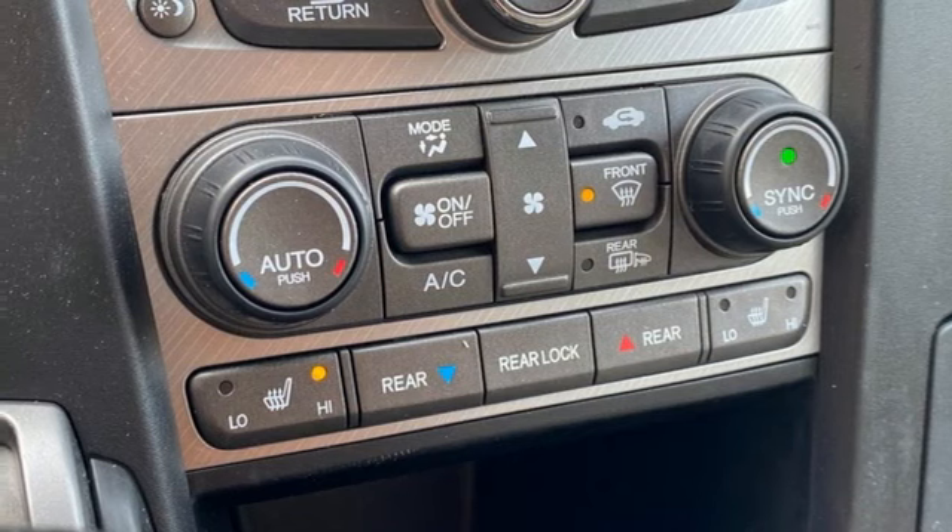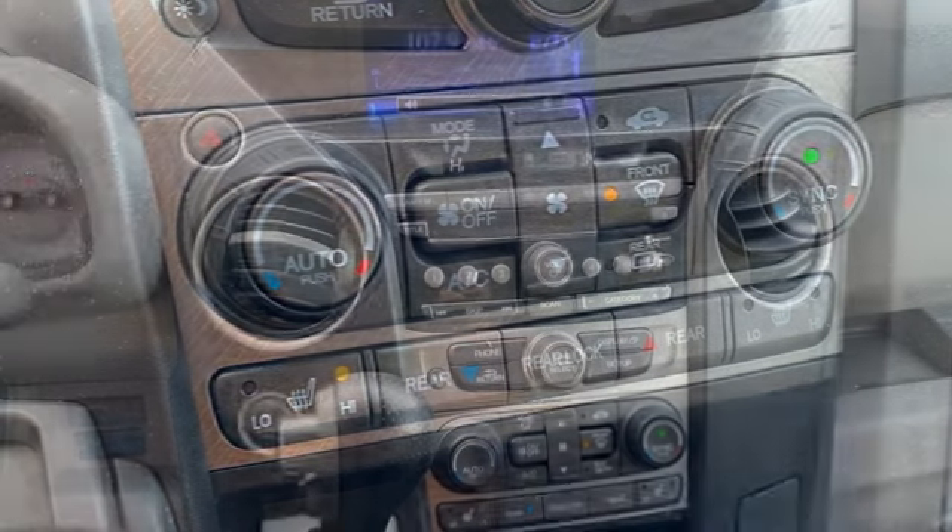Express open and closed sliding and tilting sunroof, power liftgate, and automatic transmission.